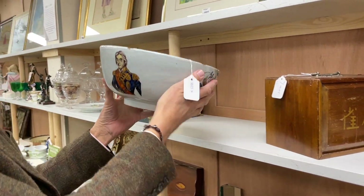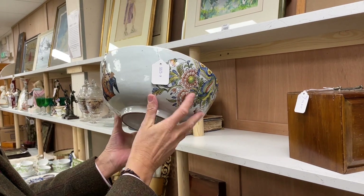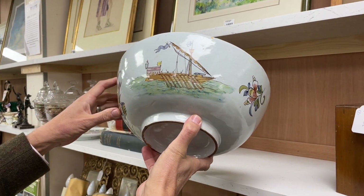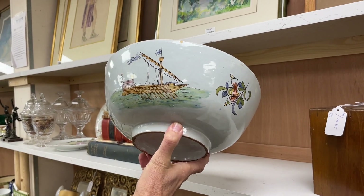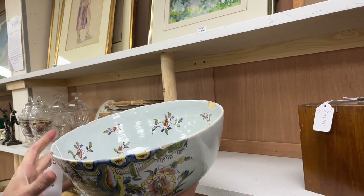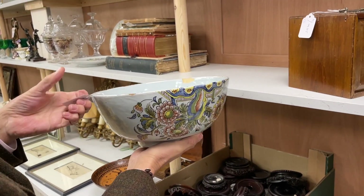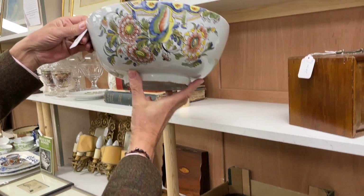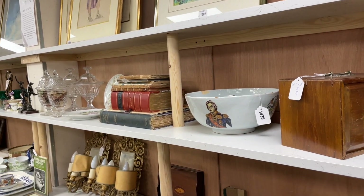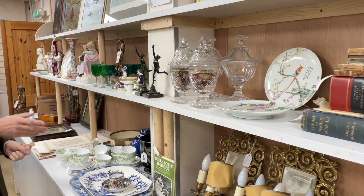Along here, lot 1438 just caught my eye. Initially I thought, that's unusual — a Delft bowl decorated with Nelson. But then I spun it around and saw it's got a galleon on it, which seems a little inappropriate — a frigate or such thing yes, but a galleon? And then the floral decoration. I think this is in the manner of but it's not as old as we'd like it to be. It's old enough to have fritted, but this sort of material damages very easily. Lot 1438 — it's a Nelson bowl but I think not quite period.